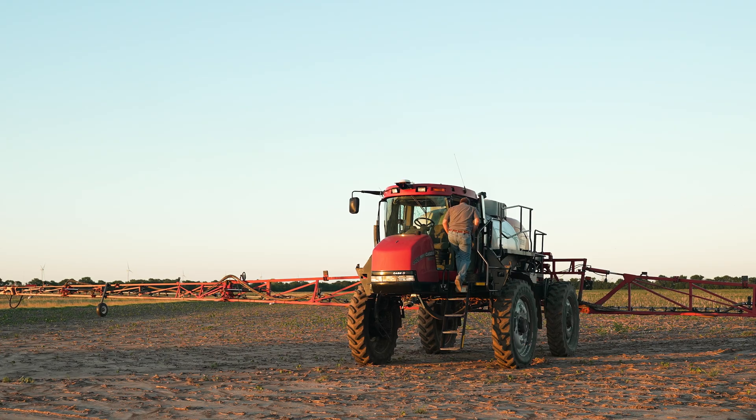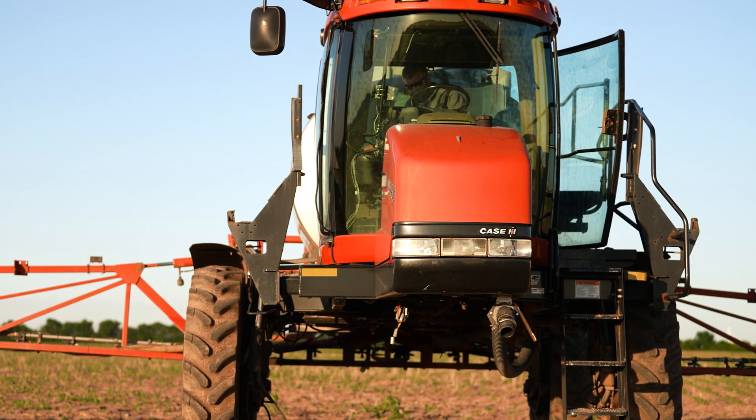We grow five different crops: wheat, sorghum, corn, soybeans, and cotton.